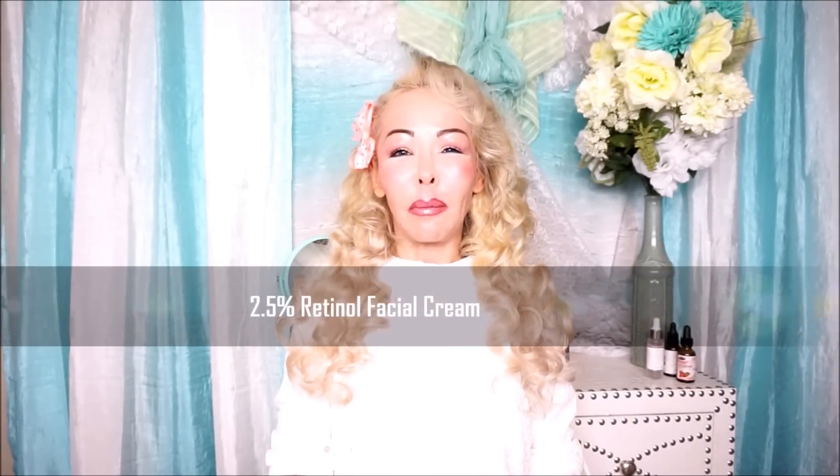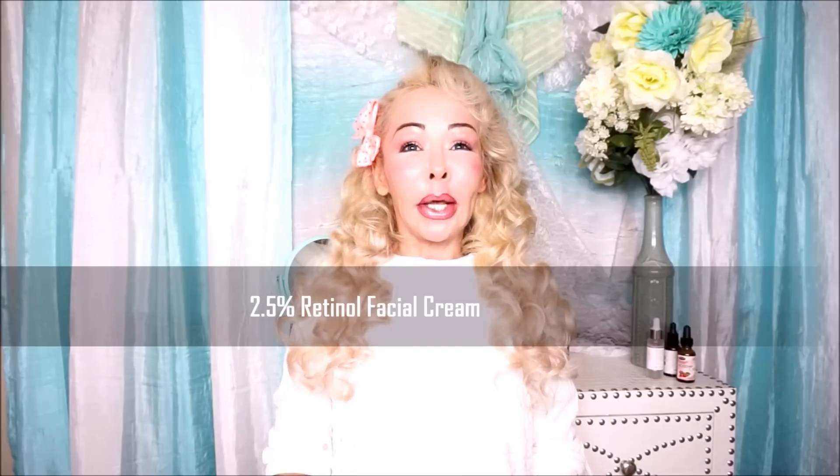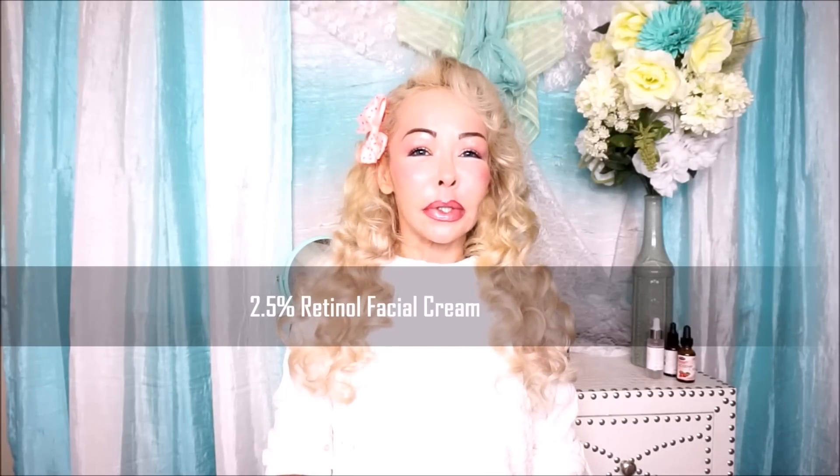I tested it for two weeks and I like it a lot. I am very impressed with this product. This is not a serum — this is a facial cream with 2.5% retinol. Usually you don't see facial creams with that amount of retinol. Retinol is a natural substance that occurs in vitamin A, and retinol is a powerful antioxidant. Retinol is being used for increasing collagen.